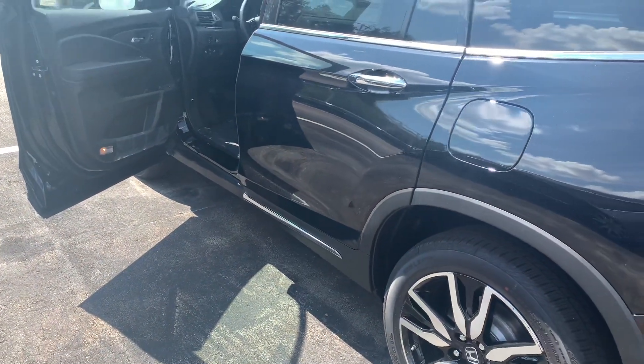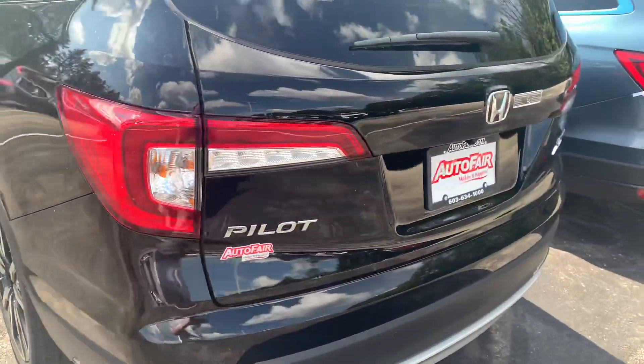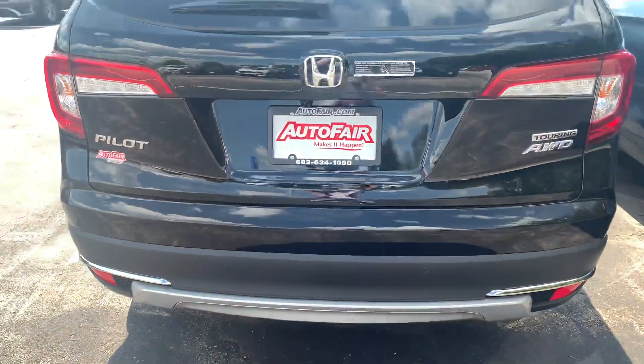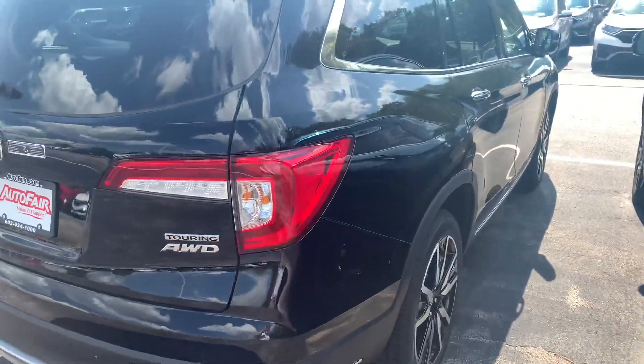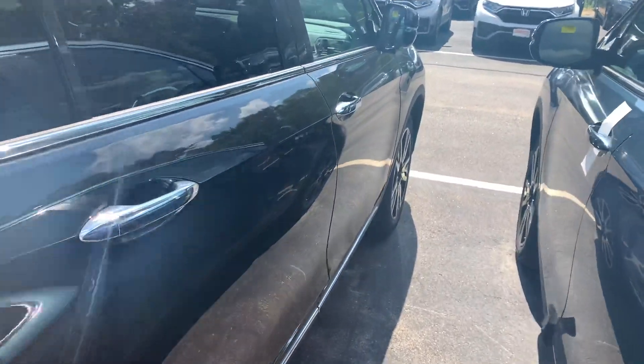Parking sensors are included in the Touring. You get the upgraded 20-inch wheels and a hands-free tailgate — there's a sensor located below, so you simply kick below to open and close the tailgate, part of the smart entry feature. You also get roof rails, full LED headlights and fog lights.